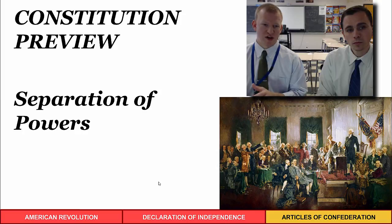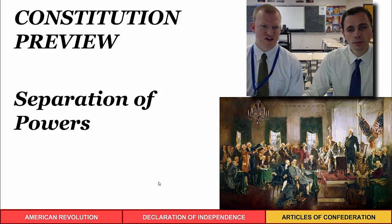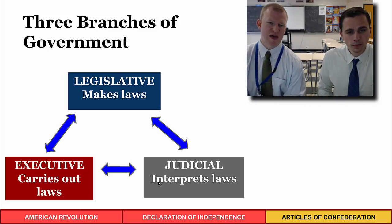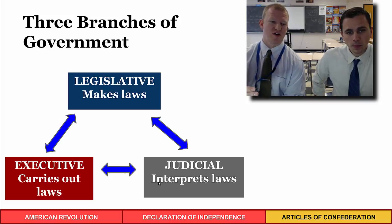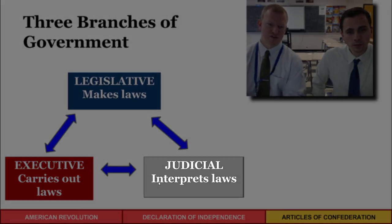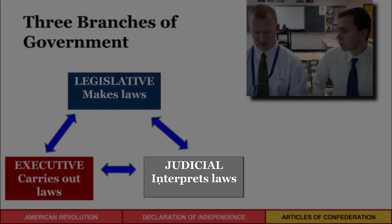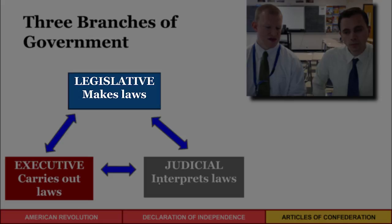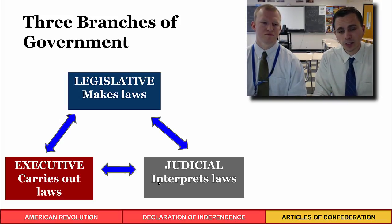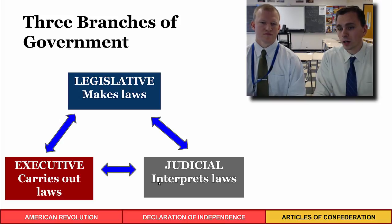The Articles had only one branch — a Congress with no president and no judicial branch. The U.S. Constitution resolved this through separation of powers, dividing government into three branches. An executive branch carries out and enforces laws, a judicial branch interprets laws and settles disputes, and a legislative branch makes laws and votes on matters of public importance. These are just two ways the Constitution addressed the problems of the Articles of Confederation, which will be explored further in the next unit.